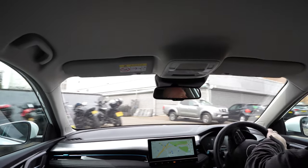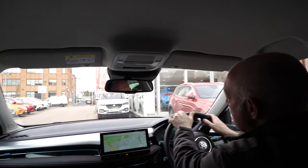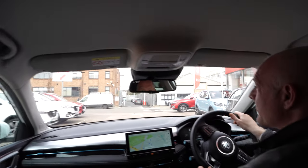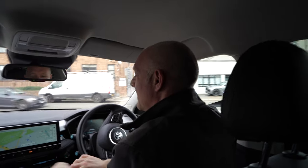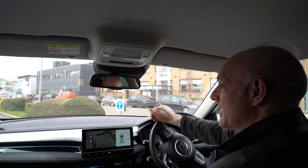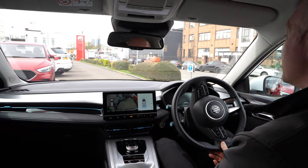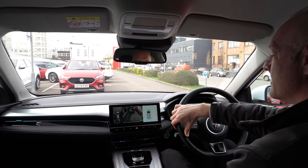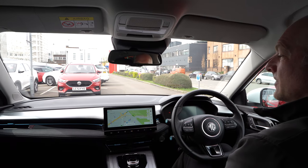We're just going to park up and go through some of the infotainment features, obviously while we're not driving and it's safe to do so. Reversing camera, 360-degree camera — there's really no excuses. Useful parking lines. It's just an easy car to drive and park. Pop into Park and off she goes.